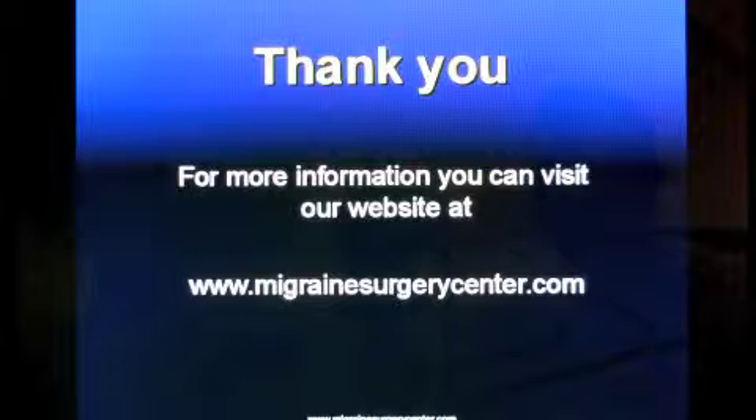So this is a quick summary of how we approach surgical migraines. Thank you very much. I'll be happy to answer any questions.